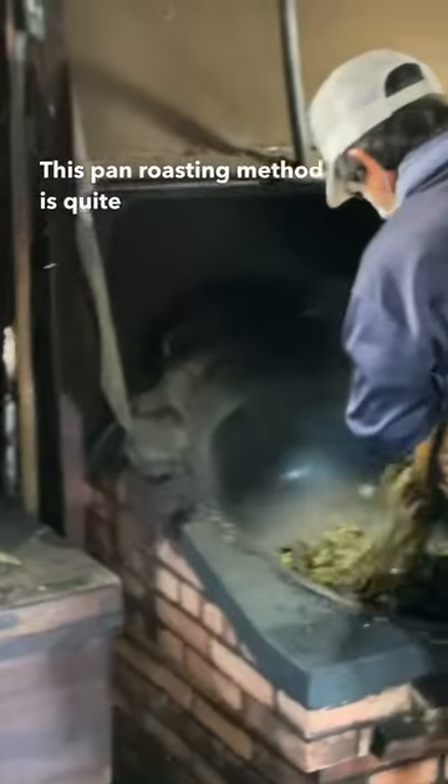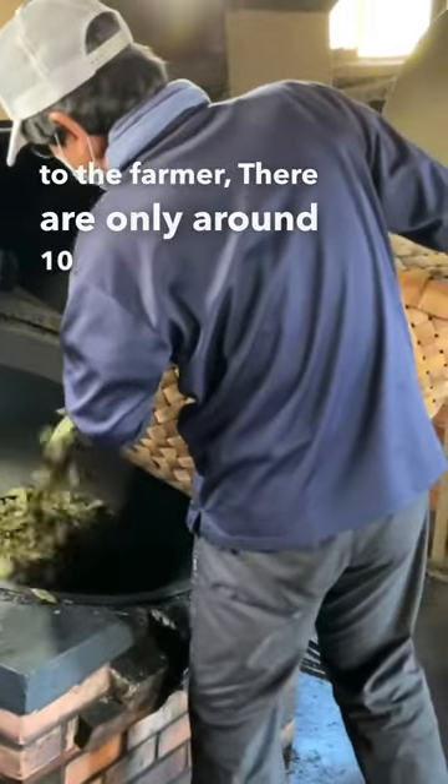This pan roasting method is quite rare in Japan and according to the farmer there are only around 10 of these roasteries left.